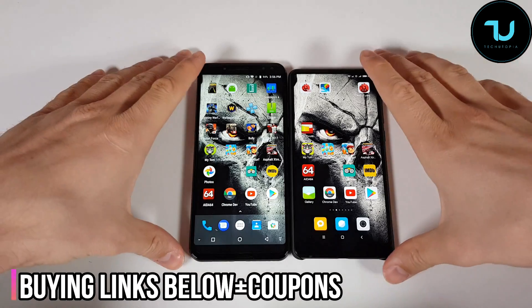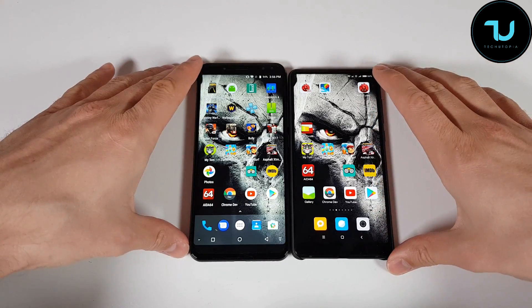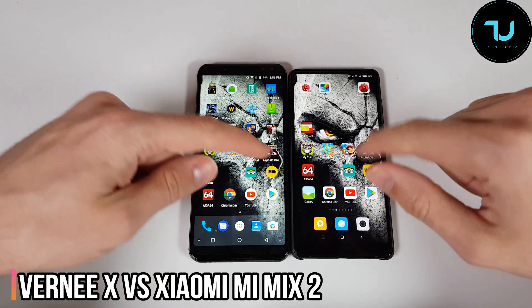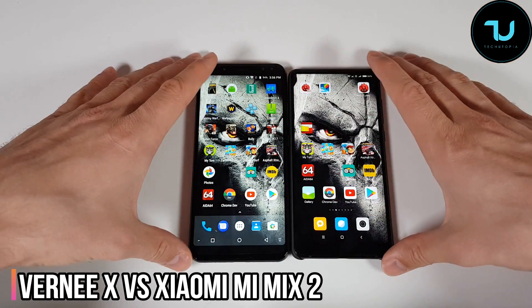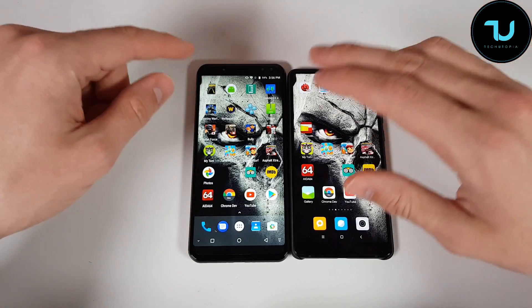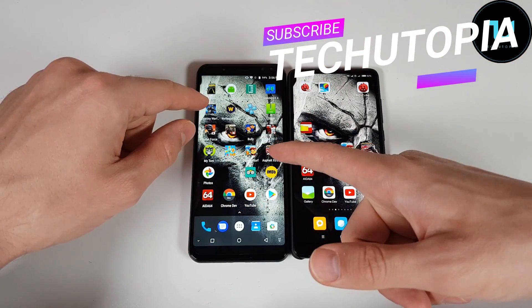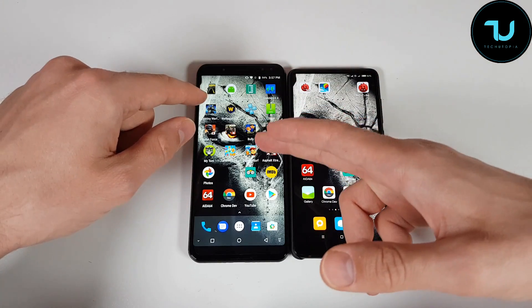With no further ado, let's begin! Speed test — Kirin P23 versus Snapdragon 835. We have Veni X versus Xiaomi Mi Mix 2. Look at the difference: 6 inches regarding the price tag difference — $250 versus $500. This is the 6 gigabyte RAM variant, and both of them do have 6 gigs of RAM.